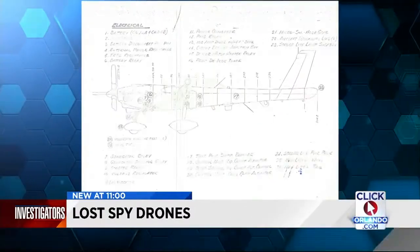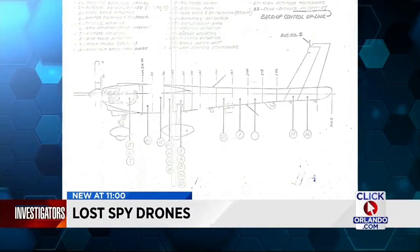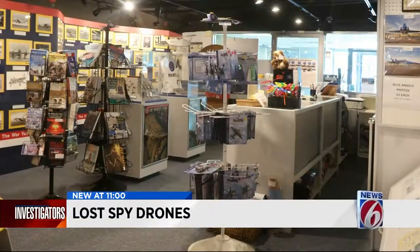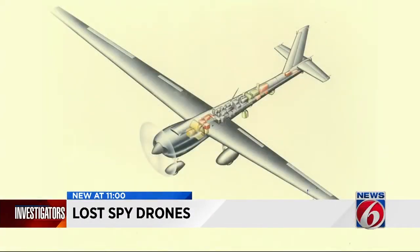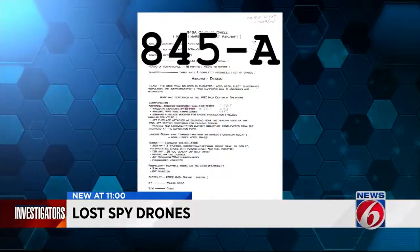News 6 has confirmed these original sketches found in an Ocala trash pile represent the exact specs for Martin Marietta's last aircraft, never made public until now. Stan Pyatt, founder of the Glen L. Martin Aviation Museum in Maryland, says the collection of material — from sketches to artist renderings — connects the dots to a secret unmanned U.S. spy drone project called 845A, codename Compass Dwell.